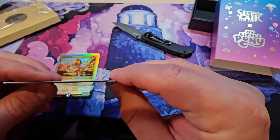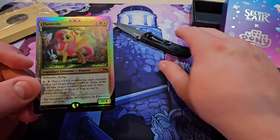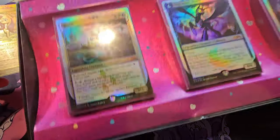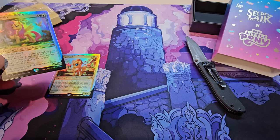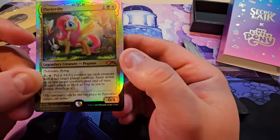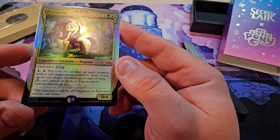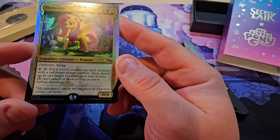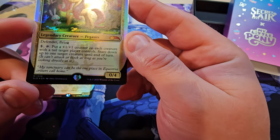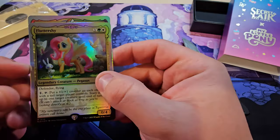Next we have Fluttershy. Traditional foil, not bendy yet. Interestingly, she is not a pony — she's a Pegasus. And I didn't realize Rarity was a unicorn, so they actually have different subtypes. I thought it would be 'Legendary Creature — Pony Pegasus,' but I didn't notice that. She has Defender and Flying — makes total sense. She has no attack, well, you haven't seen Fluttershy get angry. 'Each creature with a tail' — nice ability. 'My sanctuary can be the one place in Equestria critters call home.' Great card design.